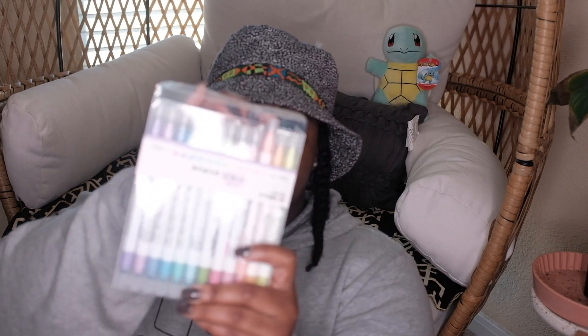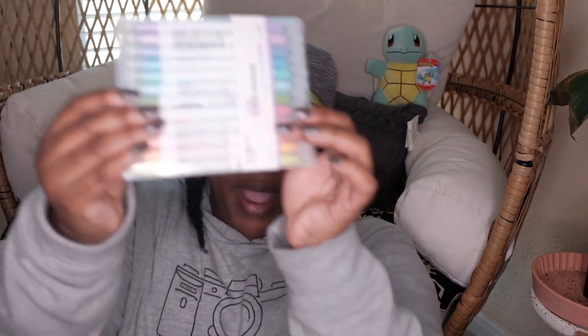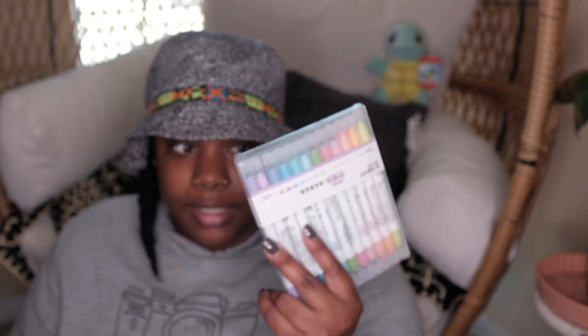I also got one more item from Notebook Therapy. It took forever to get here because it shipped from China. I got midliner highlighter markers — brush pens you use for bullet journaling with a bold tip and a fine tip. These are all pastel colors, which is very cool. They're open because I've already been using them in my reading journal, which I'll link above. I'm looking forward to using these a lot more.